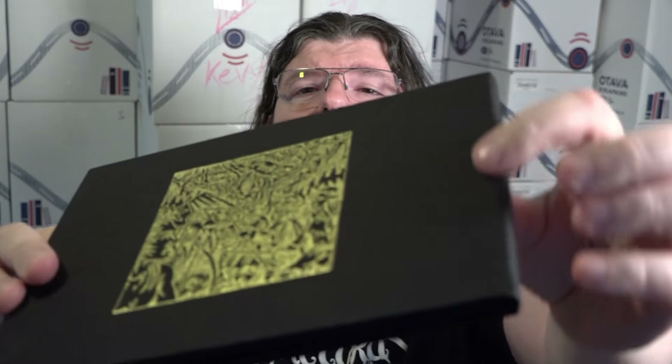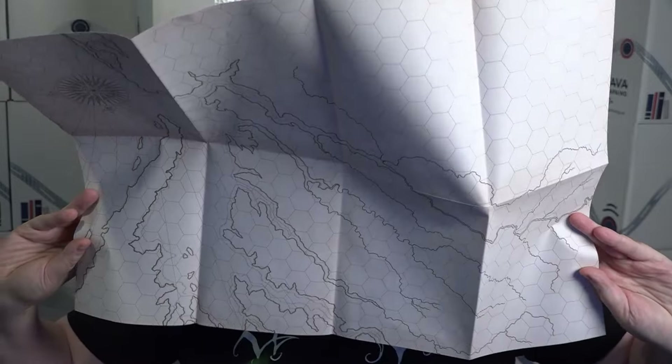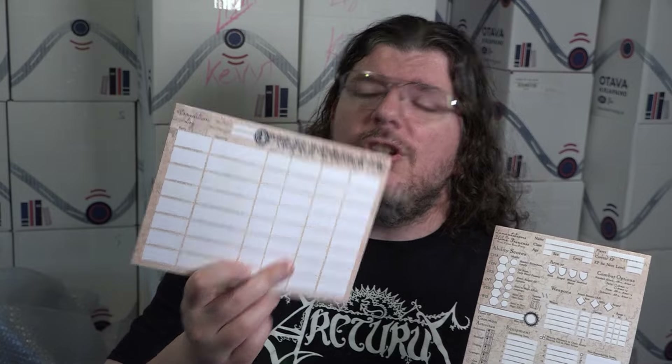A lot of this was done by hand here in Finland — we do not outsource to China or whatever. The slipcase edition also comes with a referee screen: one side charts and tables, the other side more of the same cloth and foil. There are two poster maps — one for the player, one for the referee — good size on those posters, completely blank on the other side. And then character sheets customized for the Disastrum and expedition sheets to help you along there.